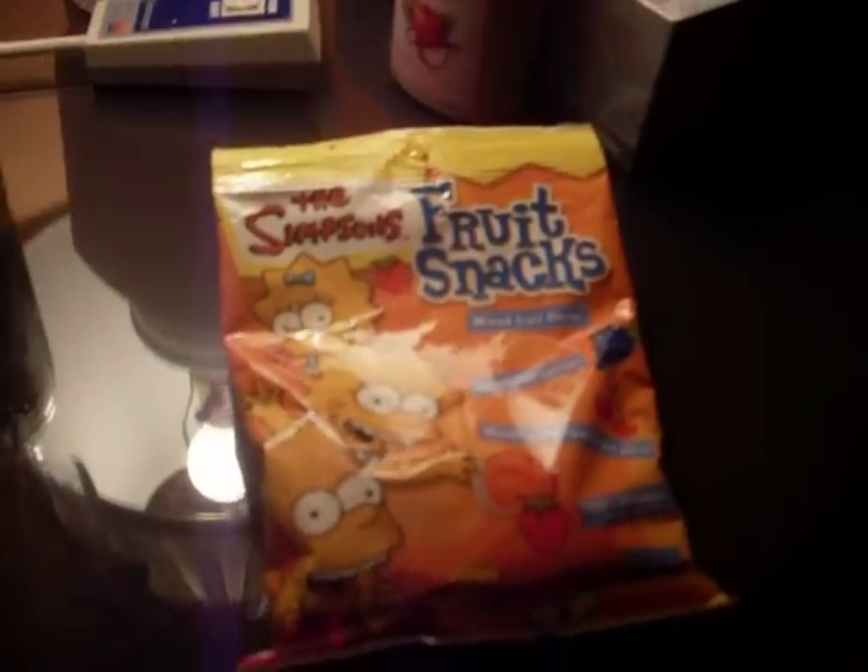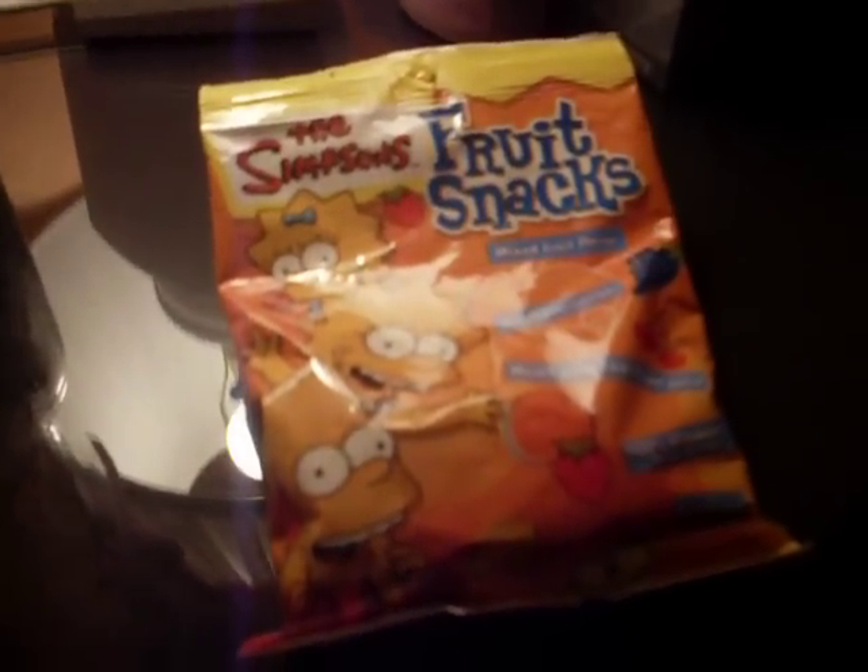Hey, it's Simpsons Ultimate again, and this is my review for the Simpsons Fruit Snacks.